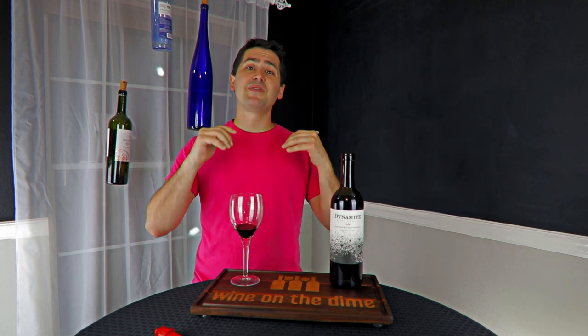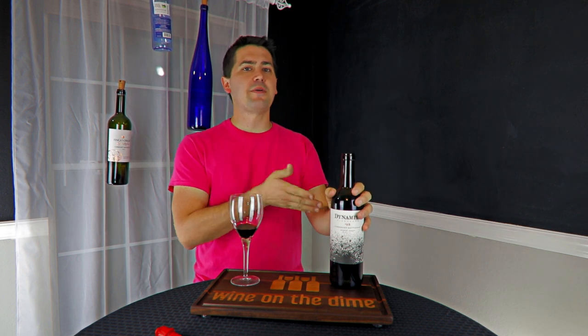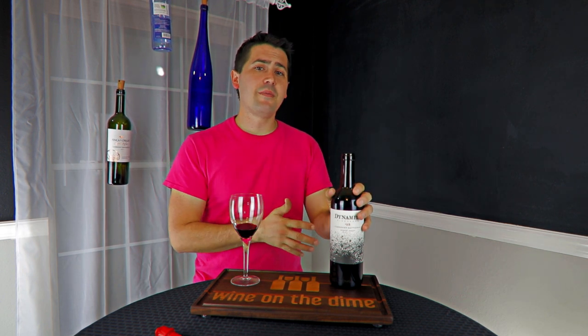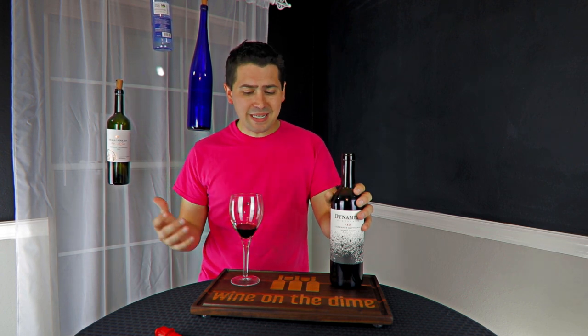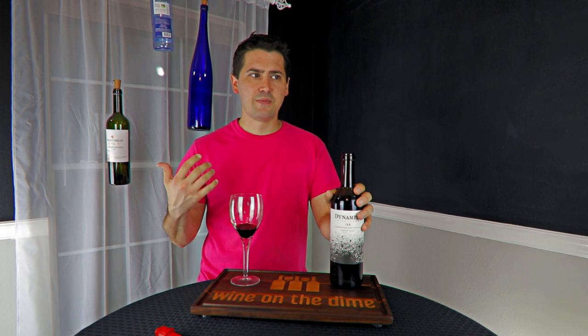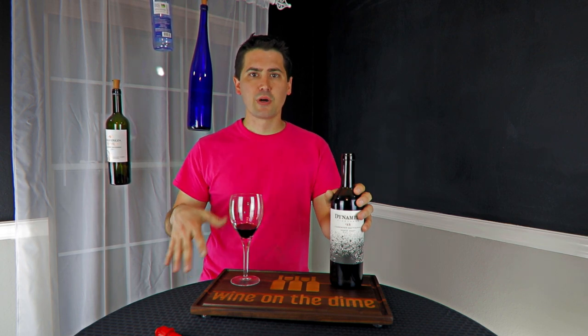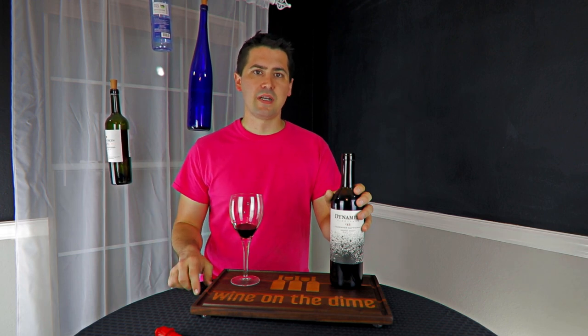This is Ms. Stewart with Wine on the Dime. If you like today's video, please like, subscribe, and comment. Have you had the Dynamite Vineyards Cabernet Sauvignon? Leave a comment below. I'll see you guys again soon with another episode from Wine on the Dime. I'm actually going to be doing a product review in a second — you're going to see the same wine but a lot more glasses because I got a new aerator. So you might want to come back in a couple of days for that video.